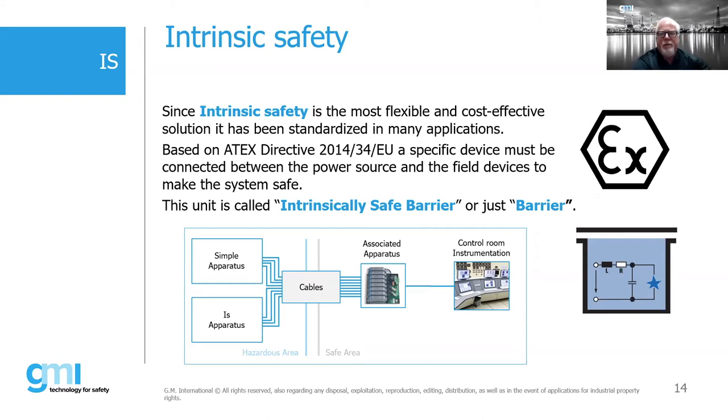Based upon the directive, a device must be connected between the power source and the field device to make the system safe. We typically call these intrinsically safe barriers, or just barriers — sometimes called associated apparatus. The control room houses your instrumentation and controllers, connected via associated apparatus (barriers) and interconnecting cables to either simple apparatus or intrinsically safe apparatus located in the hazardous area.